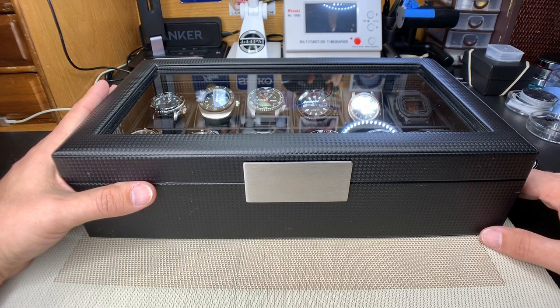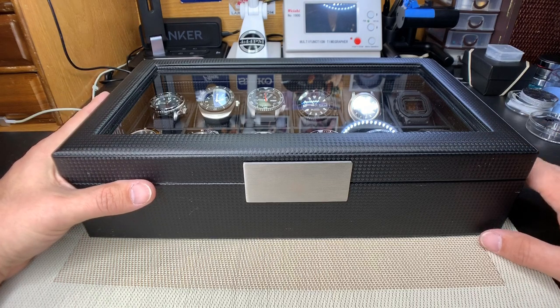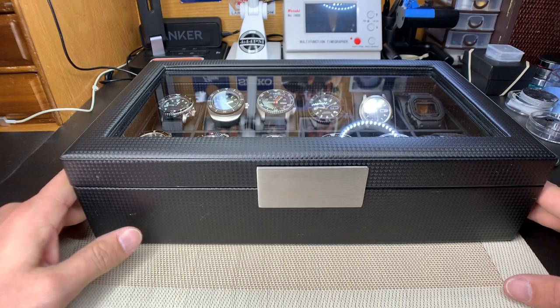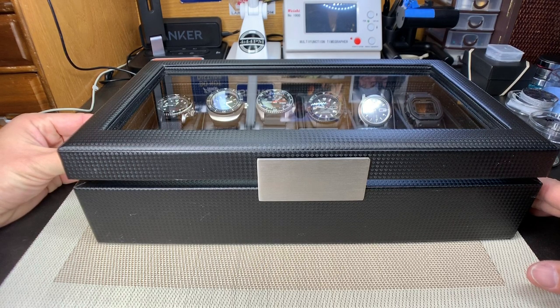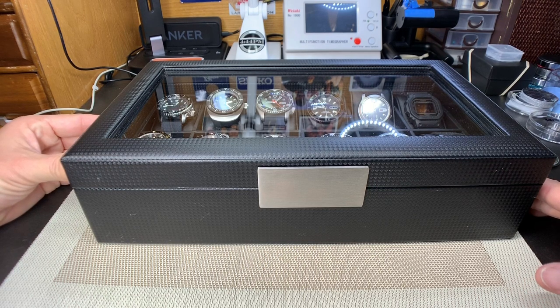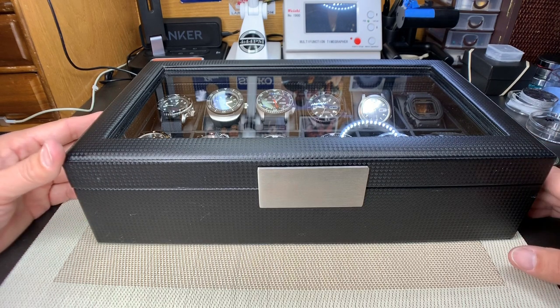I have this thing about filling all the holes in my watch case. Right now my collection stands at about 20. I have more watches, but they're either projects, ones I'm going to be selling, or ones I haven't decided to keep yet.